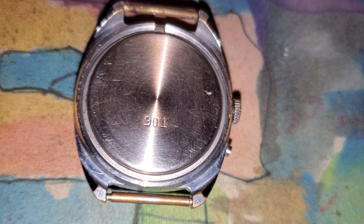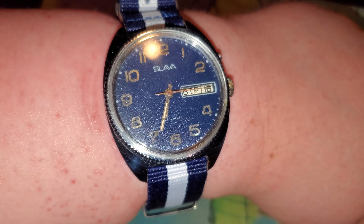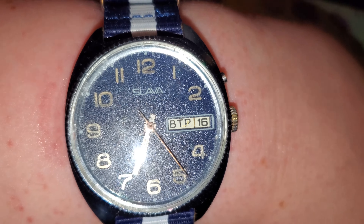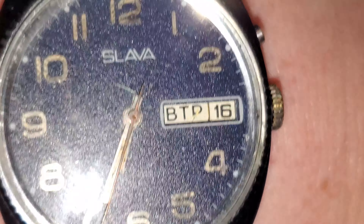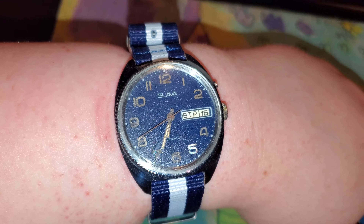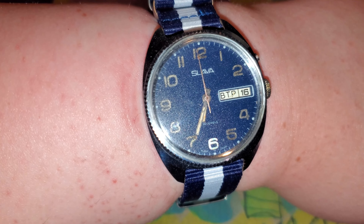Actually, that might be a Cyrillic character, not a 9. I don't know Cyrillic or Russian. Cosmetically it is a bit rough, but mechanically it's excellent. Also, you may notice there is a scratch there on the day, but it is still legible, so it's good for me. I'm not super picky about having things in mint condition — there are very small nitpicks I could point out here that don't bother me, but would bother a lot of other people.